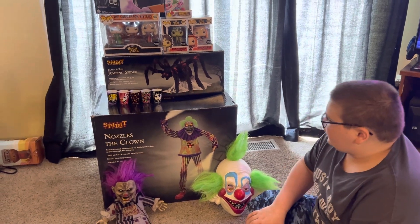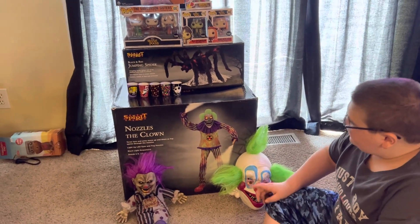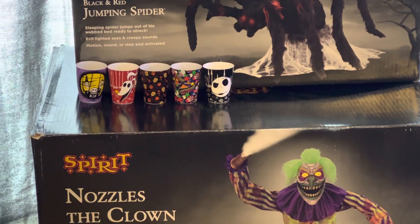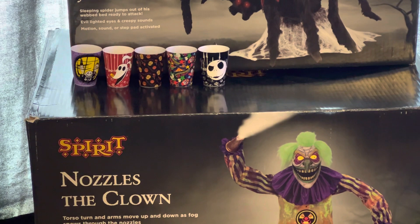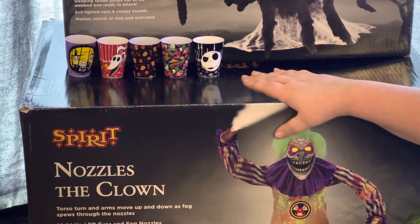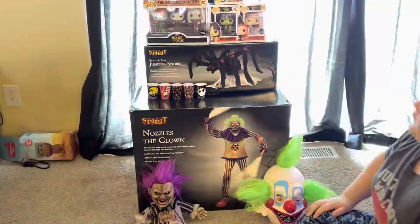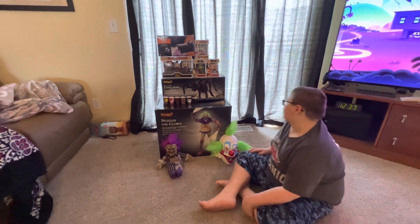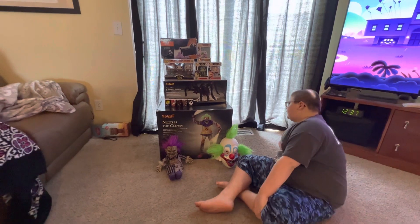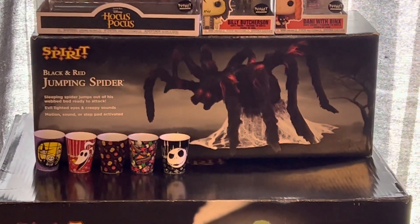The next thing I bought from Spirit Halloween was these five cups. I bought the Lock, Shock, and Barrel one first, then the Trick or Treat one, and then I got the Zero, the Killer Clowns, and the Jack Skellington one all on the same day. Those three have a backstory I'll tell at the end. Also there's the black and red jumping spider — it has red LED light-up eyes, creepy sounds, and jump scare activation.